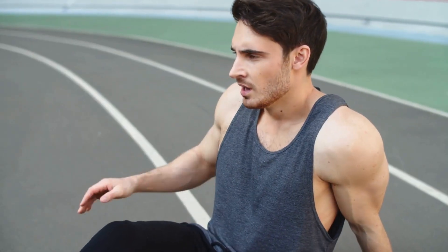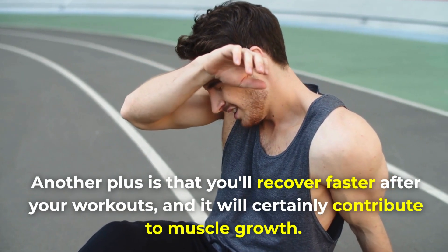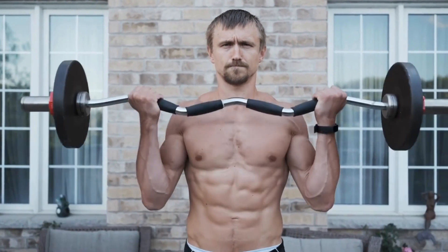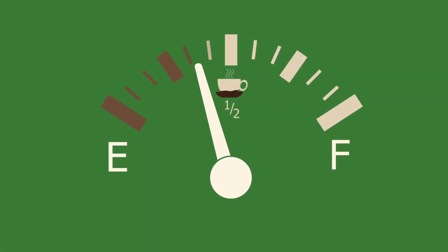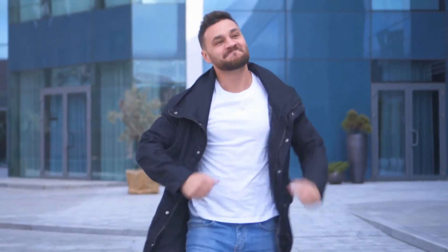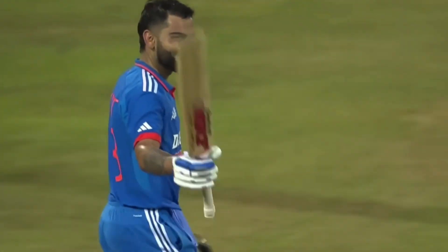Another plus is that you'll recover faster after your workouts, and it will certainly contribute to muscle growth. Additionally, you will also experience a boost in energy. This is because protein takes longer to break down in the body compared to carbs and fats, providing you with more stable blood sugar and a sustained source of energy throughout the day.